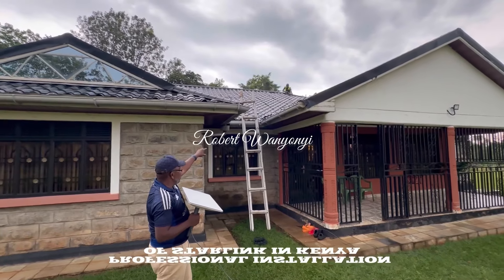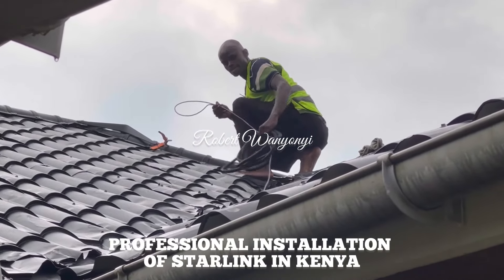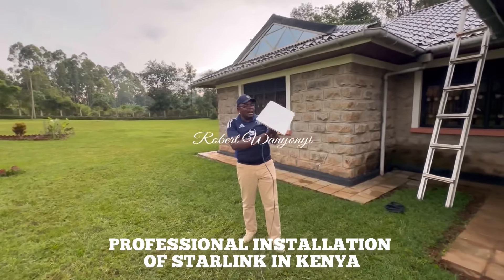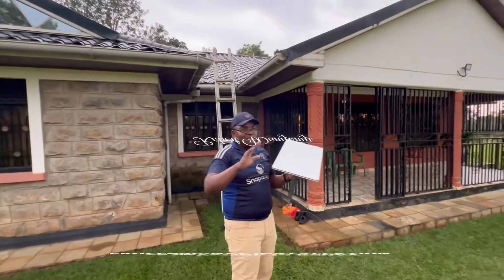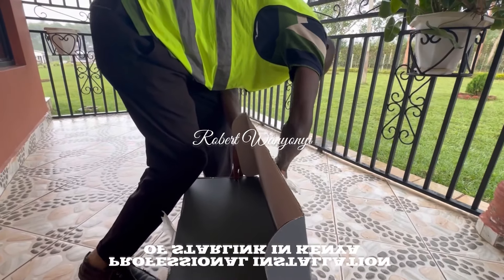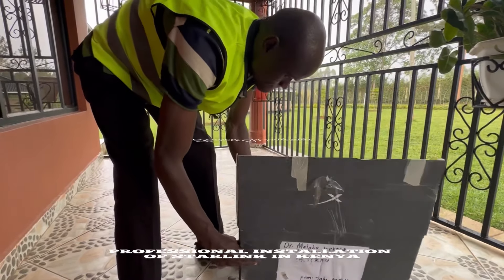Up there we have our technician putting the base for the satellite kit. After ensuring it is firmly placed, we will hand him the kit so he plugs into the base. About 15 minutes later the satellite kit will search for the nearest satellites itself, because we already did it with the iPhone — we placed it on the ground and got very high speeds of over 403 Mbps.